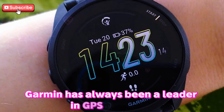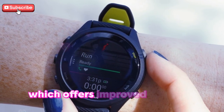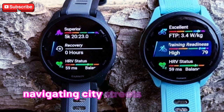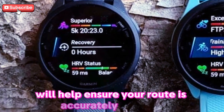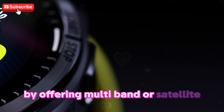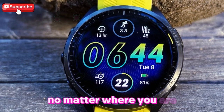Garmin has always been a leader in GPS accuracy, and the 4Runner 975 is rumored to include dual-frequency GPS, which offers improved tracking precision even in challenging environments. Whether you're running through dense forests, navigating city streets, or hiking in remote areas, this technology will help ensure your route is accurately mapped. Additionally, Garmin could push the boundaries even further by offering multiband or satellite-agnostic tracking, enabling the 4Runner 975 to lock onto the best signal available no matter where you are.